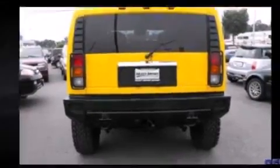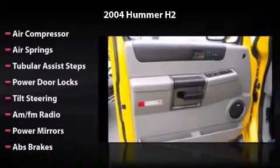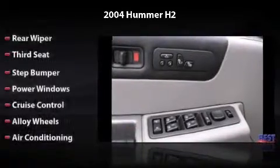Features and options include power door locks, power mirrors, ABS brakes, power windows, cruise control, alloy wheels, and air conditioning. All you have to do is enjoy the drive.